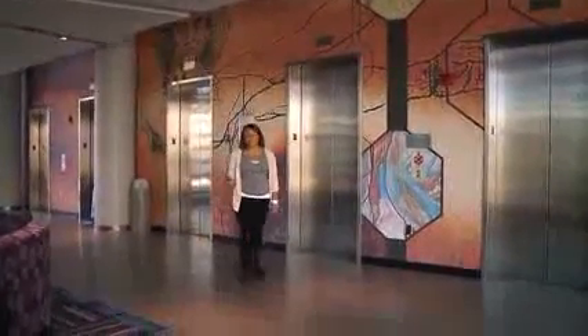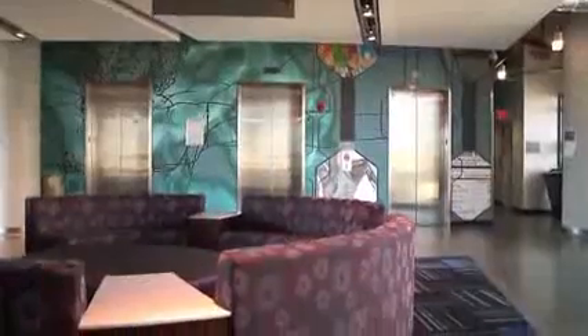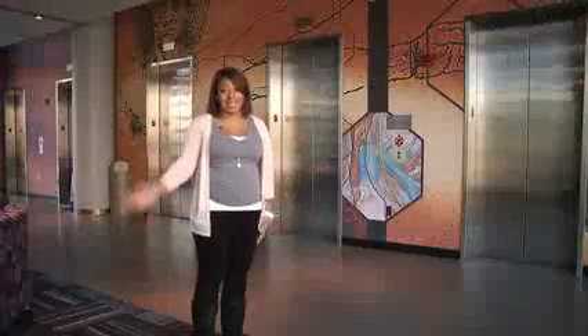More than 2,000 students pass through the Parker H. Petit Science Center every single day. The murals on these walls represent the different projects the students are participating in throughout the academic year.